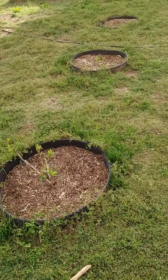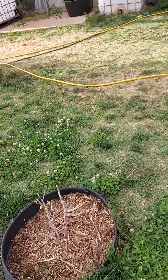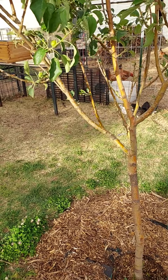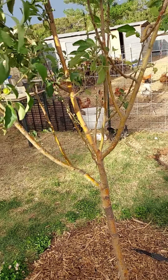The blueberries are coming alive pretty well. I did some soil acidifier to try to help them get the acidic soil that they like.